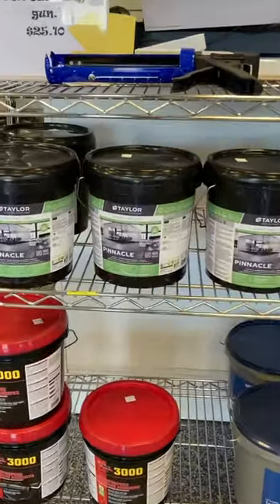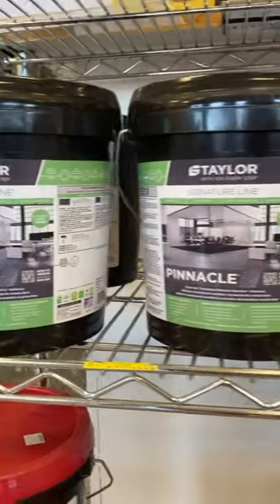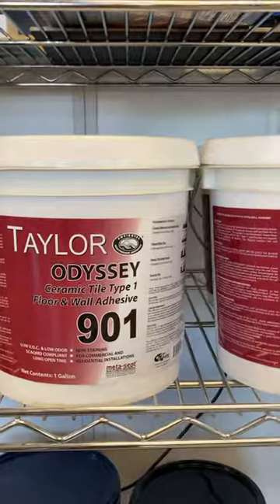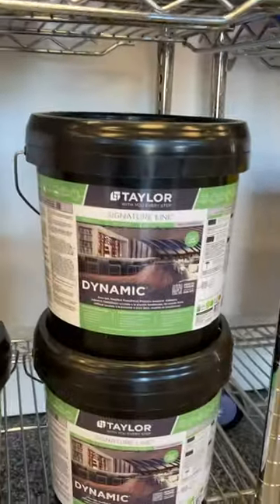TNA supply here, we're looking at the inventory — some sort of adhesives. Ceramic tile floor and wall adhesive, this is probably a mastic of sorts. Taylor makes quite the product here.